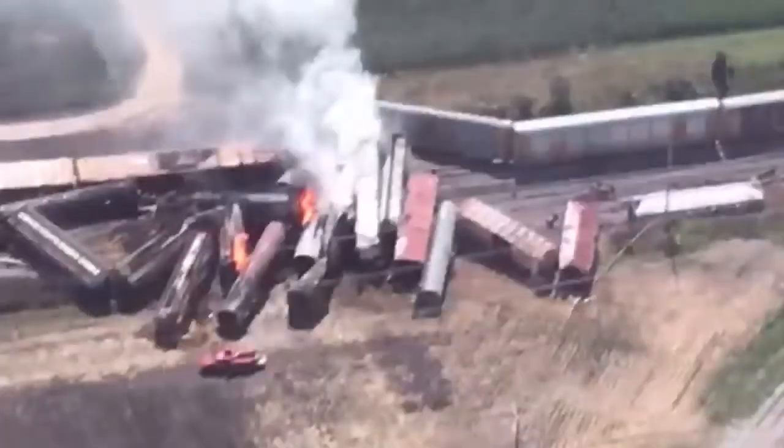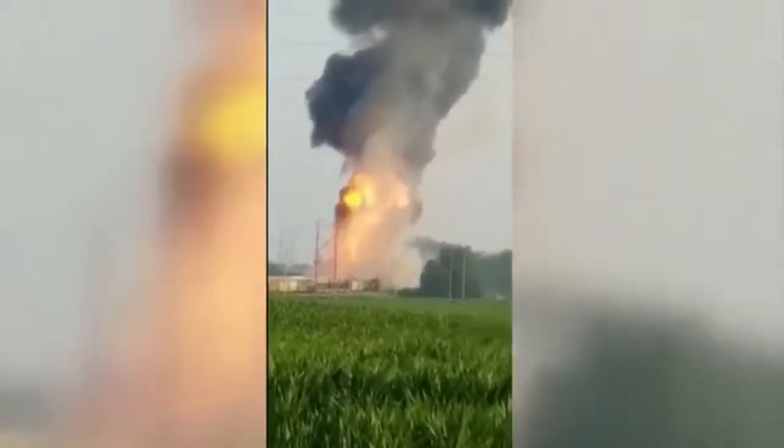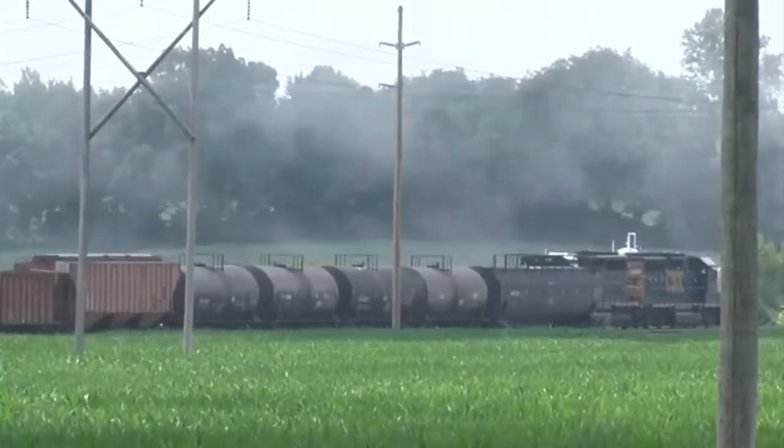News 10 has learned new information on what led to a fiery train derailment in Princeton, Indiana. You're looking at the amazing video from that day right now. Tonight, authorities are saying extreme heat played a factor in this incident.